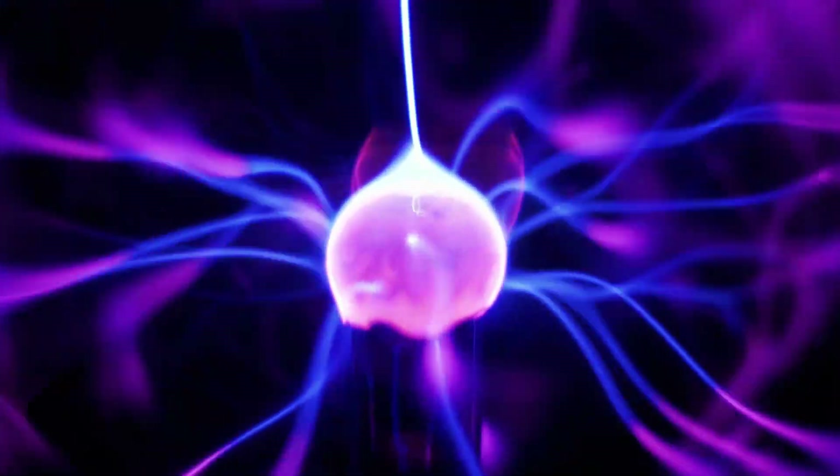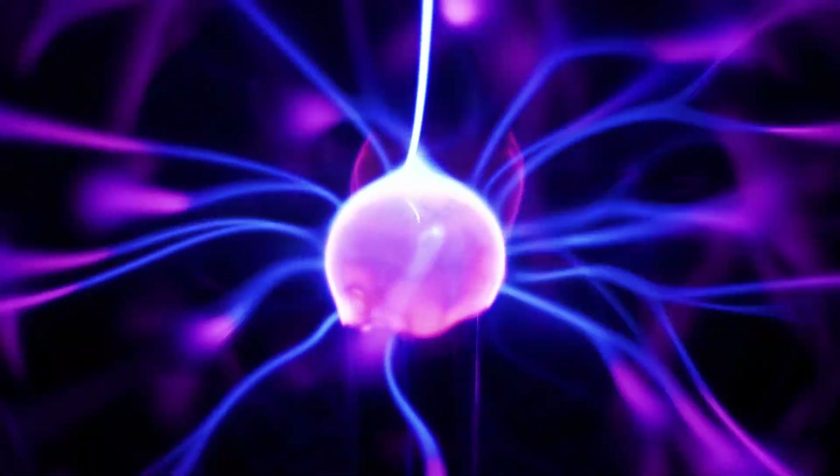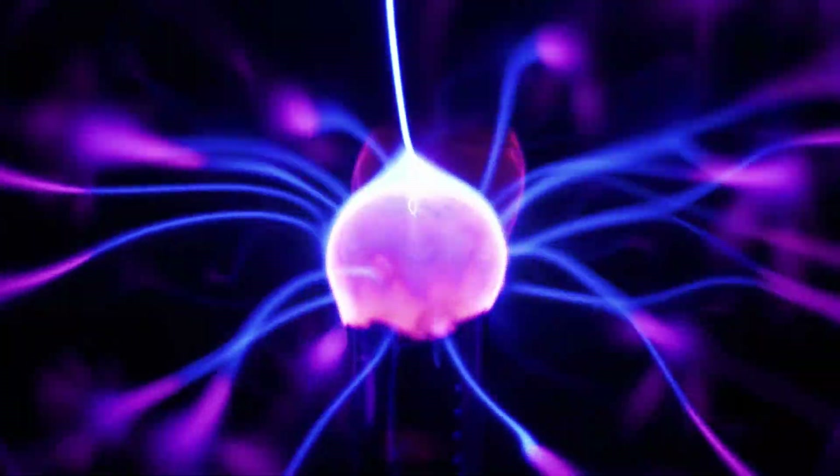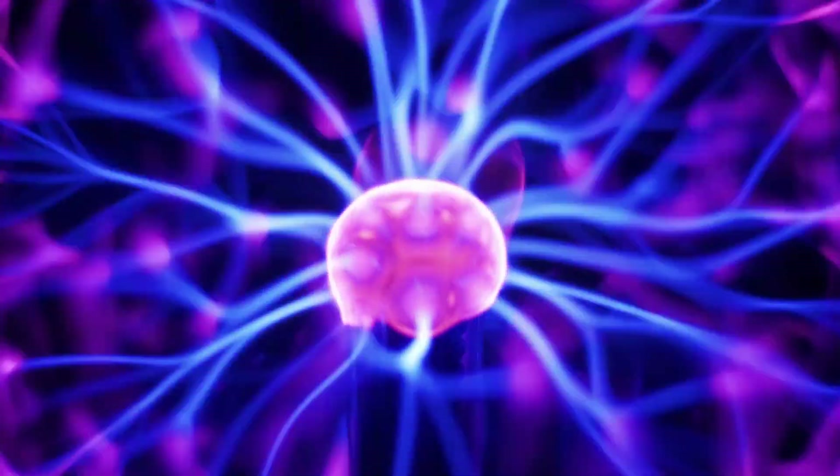This wraps up our journey into the fascinating world of electromagnetism. Before we end, let's add an extra question for you to ponder: what does electromagnetism combine? Stay curious, keep learning, and remember — science is all around us.